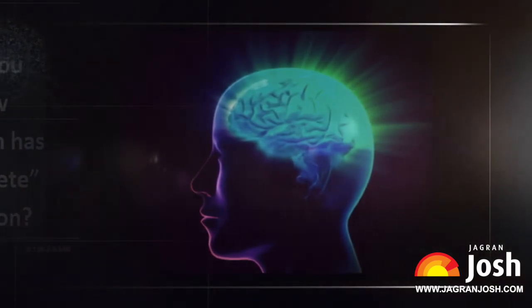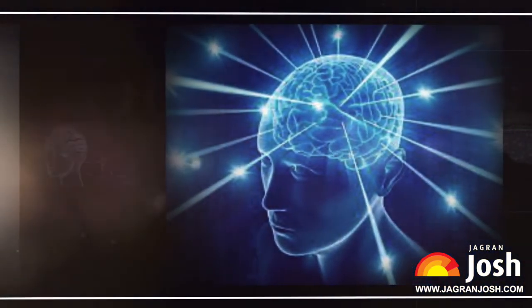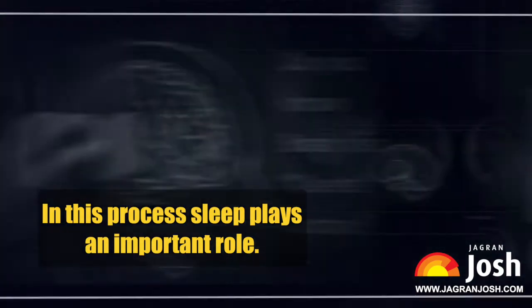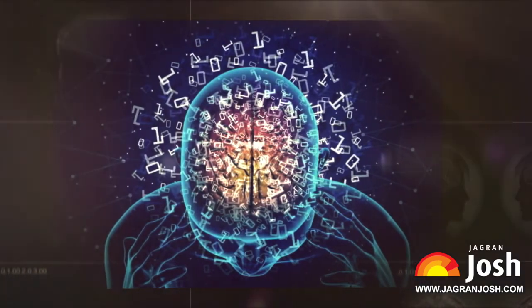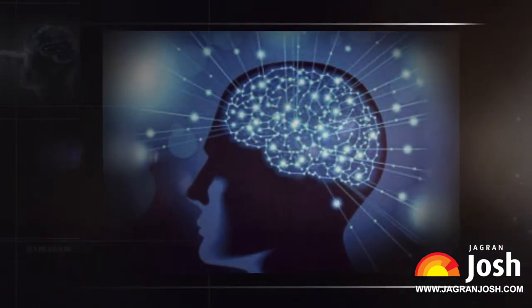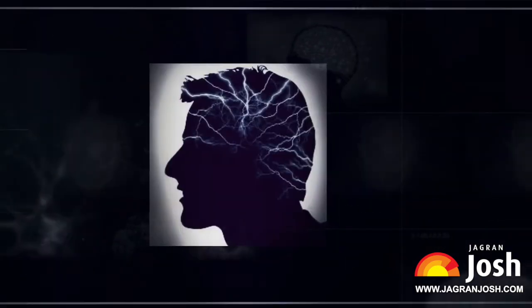This is how your brain creates physical space to build new and stronger connections so that you can learn and remember new things. In this process, sleep plays an important role. When you learn a lot of new things, your brain builds connections, but they are inefficient or ad hoc connections. So the brain needs pruning to build more streamlined and efficient pathways, which is only possible when we take proper sleep.